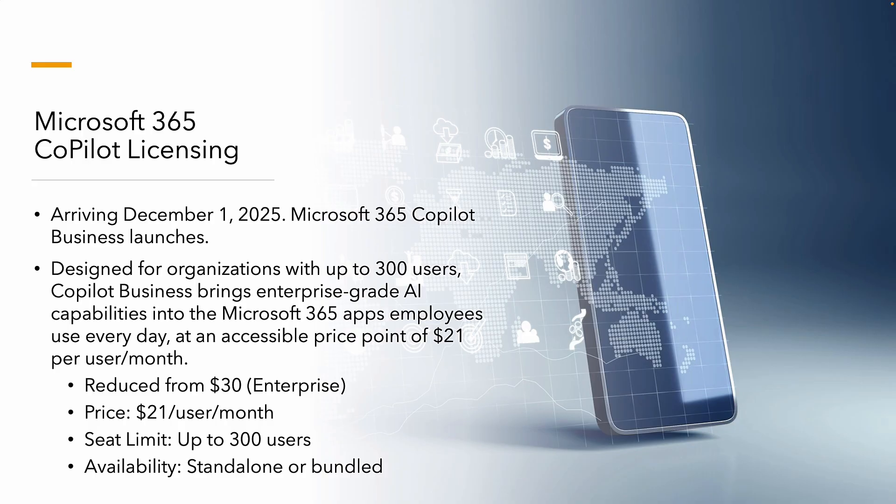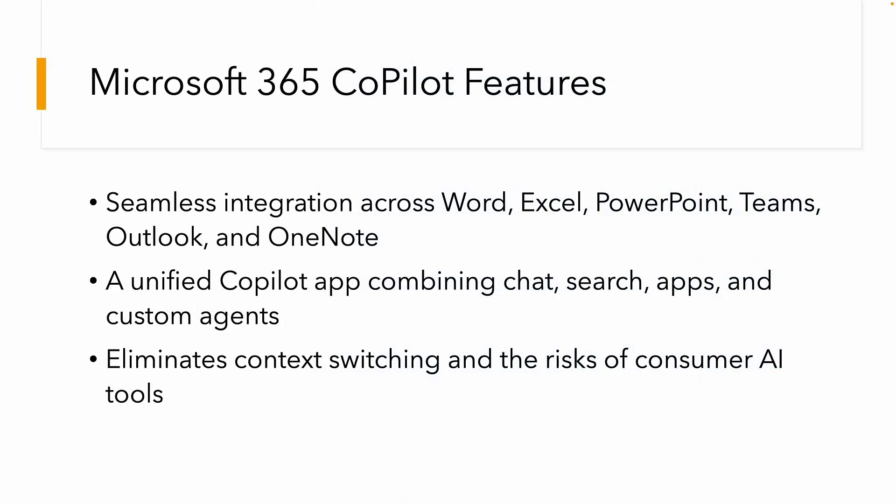Obviously that's on top of whatever you're currently paying for your Microsoft 365 license. The seat limit for business users — business premium and so on — is up to 300 users. In terms of availability, you can purchase this product either as a standalone or as a bundled product with business premium. It provides seamless integrations with Word, Excel, PowerPoint, Teams, Outlook, and OneNote.